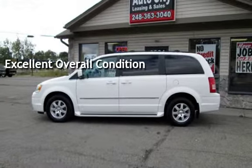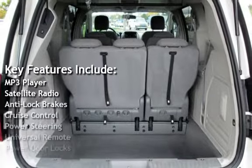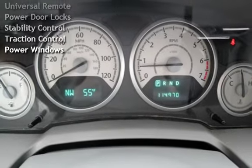Key features include: MP3 player, satellite radio, anti-lock brakes, cruise control, power steering, universal remote, power door locks, stability control, traction control, and power windows.